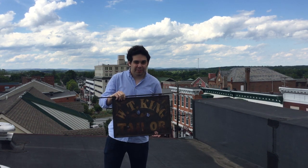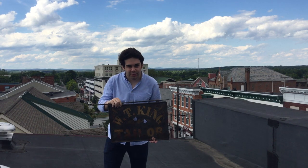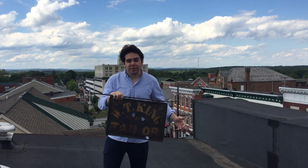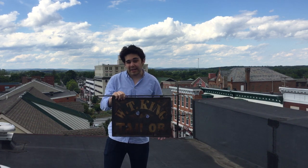Welcome everybody. My name is Andrew Dalton. I'm the executive director of the Adams County Historical Society here in Gettysburg, Pennsylvania. We are excited to be bringing you this video from the roof of a very historic structure right in downtown Gettysburg.